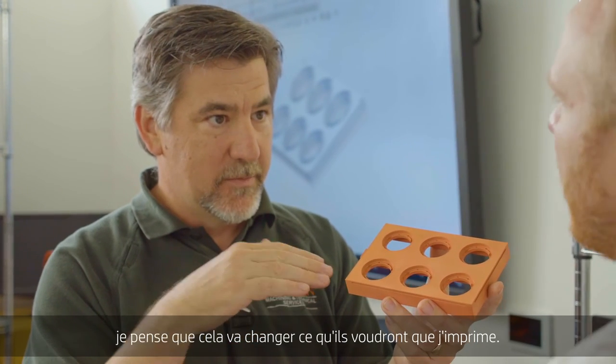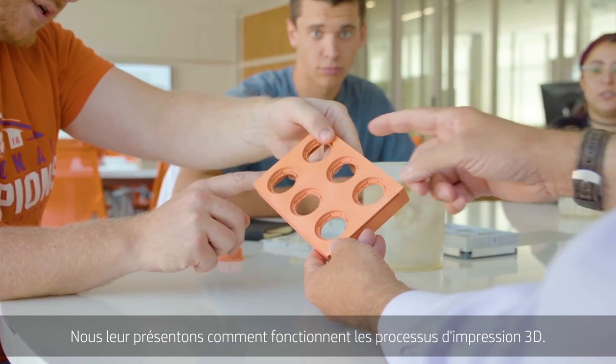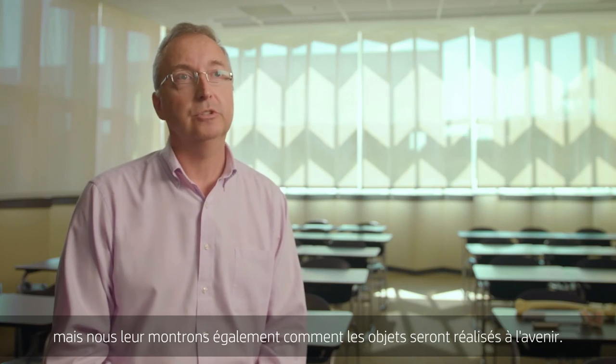When they realize that they can do anything they want to — anything that they can design, basically we can print — I think that's going to change what they want me to print. We're exposing them to how 3D printing processes work. They're able to use that in their education, but we're also teaching them how things are going to be made in the future.